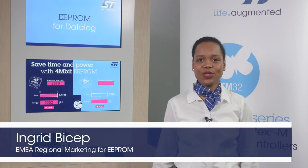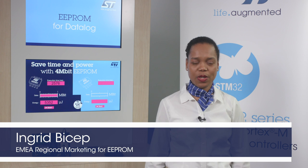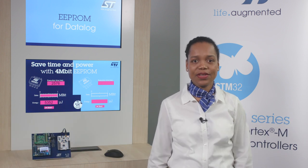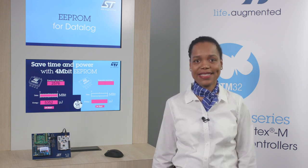Hi, I'm Ingrid and today I'm going to tell you about the new 4 megabit SPI SQPROM, M95MD04DR, the first product manufactured with an advanced 110 nanometer technology. We are very excited because we are bringing on the market a real breakthrough in SQPROM technology which opens the door to very high density SQPROM.